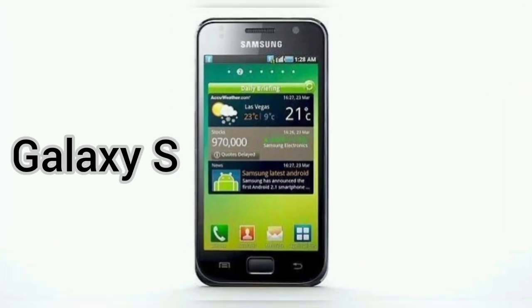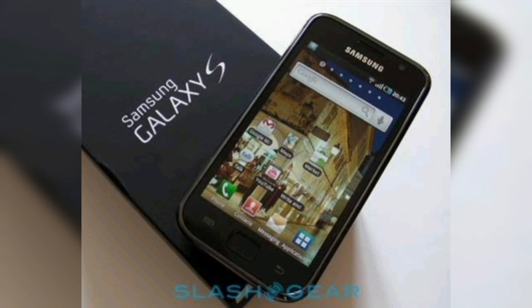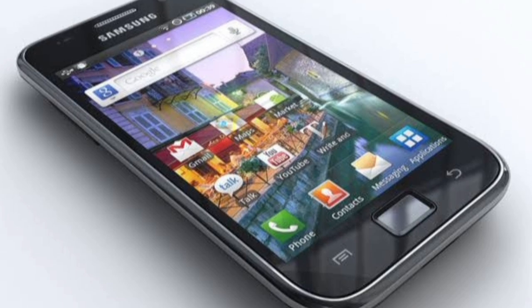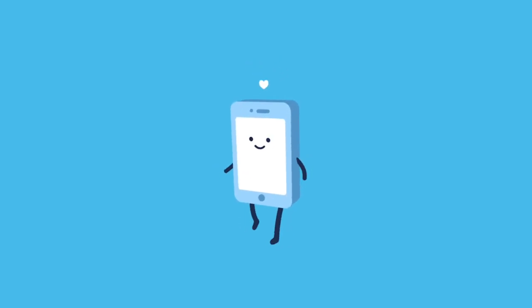In 2010, Samsung launched its first flagship smartphone of the Galaxy series, the GT-I9000 or the Galaxy S. It had a 4-inch Super AMOLED touchscreen, a 5-megapixel camera with autofocus and HD video recording, and a 1 gigahertz processor. It ran on Android 2.1 Eclair and supported Wi-Fi, Bluetooth, GPS, and 3G connectivity.